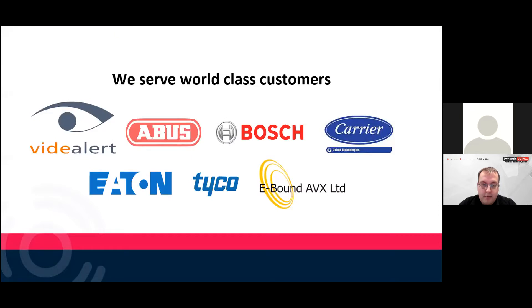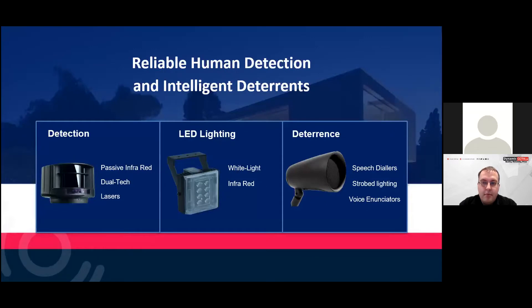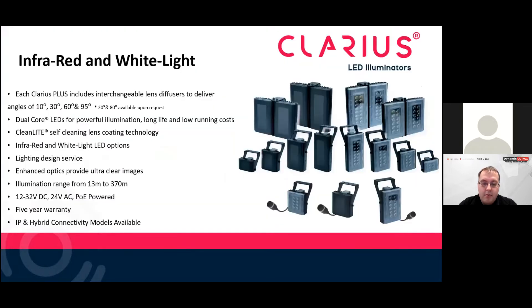We manufacture for a number of OEM customers. GJD has three product lines: detection, LED lighting, and voice deterrents. Today I'm going to concentrate on LED lighting. Here's an overview of the Clarius range — we have infrared and white light versions.